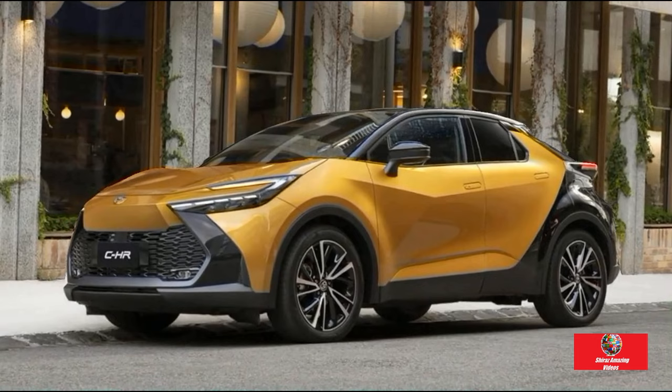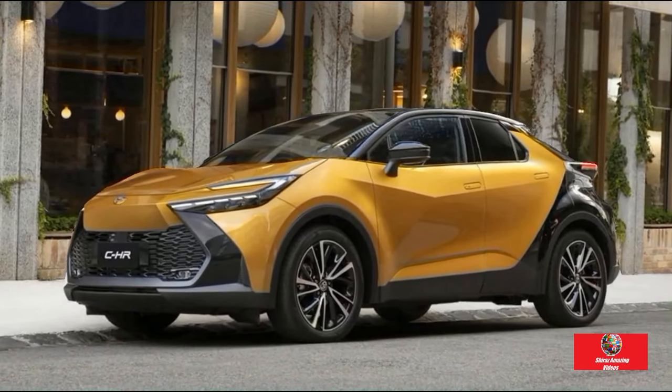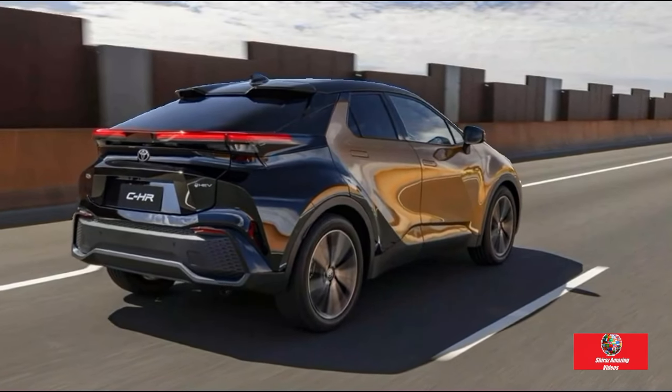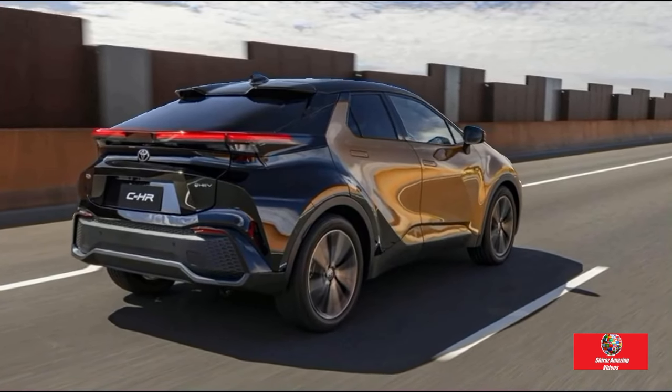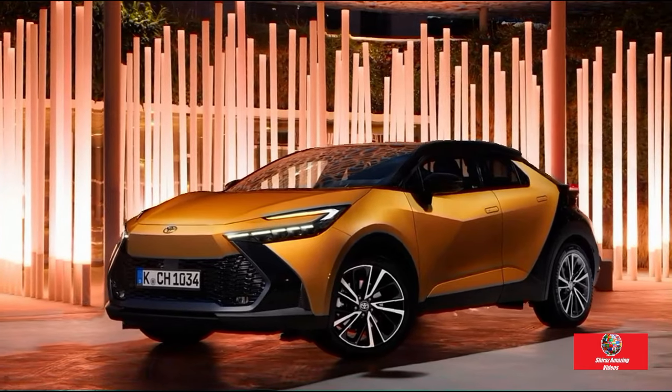The fate of new cars is decided in a three-way race. Designers battle for their creative vision by presenting a strong argument to engineers who handle practical issues and accountants who must balance the books. It's evident that stylists have a lot of power at Toyota because the new C-HR Hybrid looks amazing.